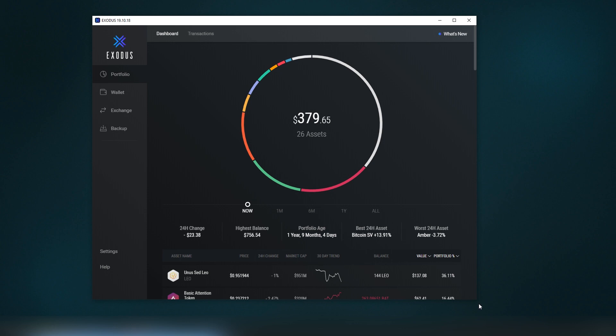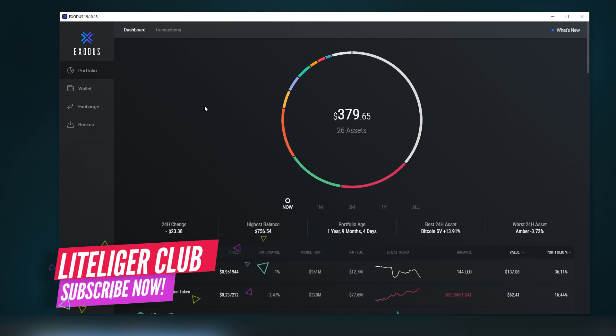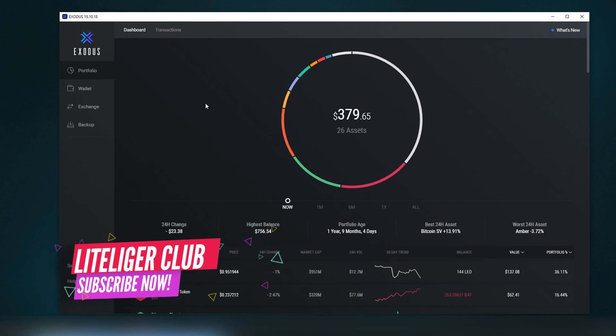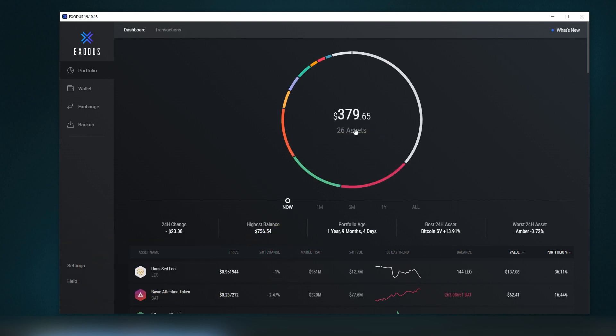One of the things you notice right away is the amazing layout. There are different skins available, which we'll look at later. This is the default skin, and it shows the portfolio pie wheel displaying all the tokens and coins you hold along with the full dollar amount.